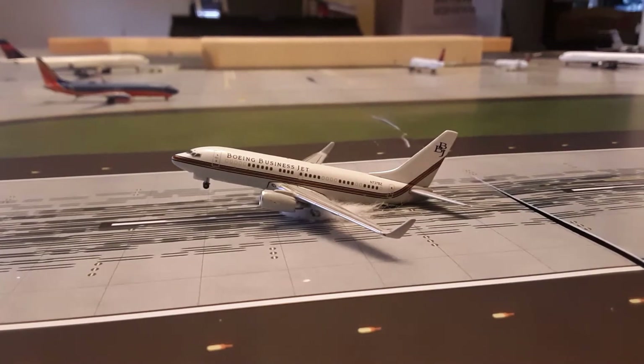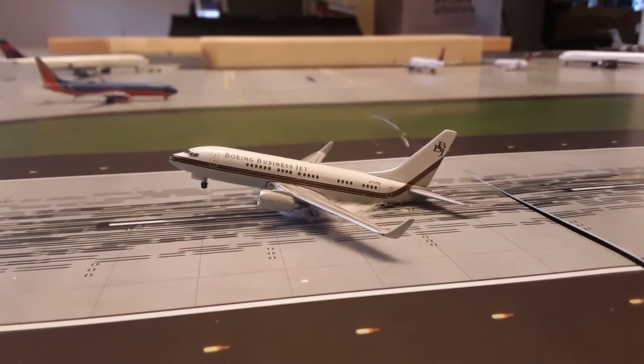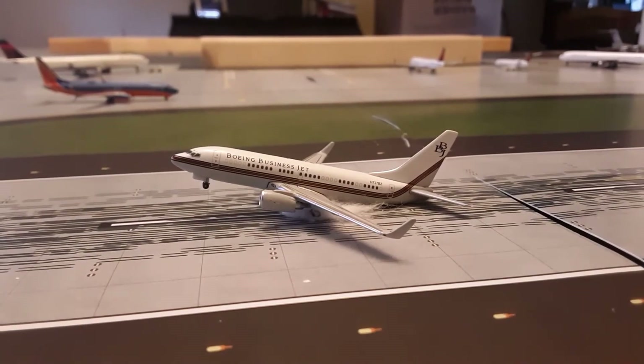My fictional 1.0 scale model airport with this Boeing 737-700 business jet. He is arriving in from Miami. You can see the touchdown smoke there.